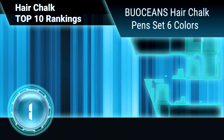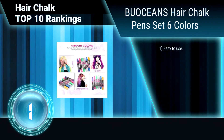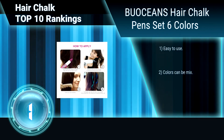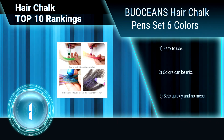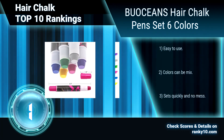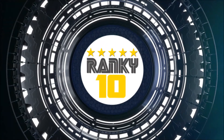Finally, ranking number 1: Bouchon's Hair Chalk Pen Set, 6 Colors. Make your hair as vibrant as you are with Bouchon's Silver, Yellow, Rose Red, Purple, Green, and Blue Hair Chalk Pens. The hair chalk can be applied to dry hair of any color. Easy to use. Colors can be mixed. Sets quickly and no mess. Non-toxic. Recommended for children over 8 years. Ranky10.com.